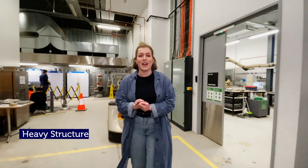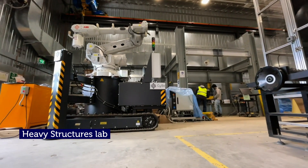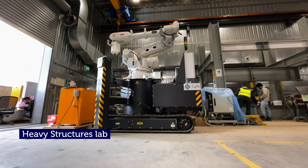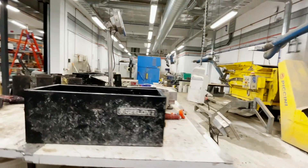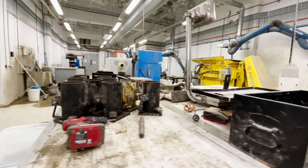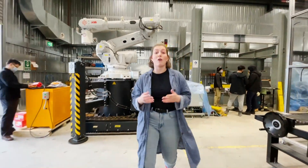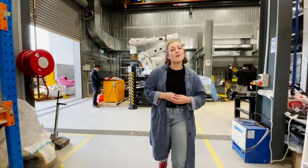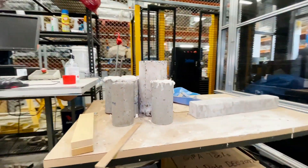This is our heavy structures lab where our civil engineers spend a lot of their time. This lab experiments with technologies like robotics and 3D printing for use in construction, as well as developing smart materials for use in extreme or harsh conditions such as fire, explosions or severe pressure. They also aim to increase the use of sustainable and recyclable materials in construction.